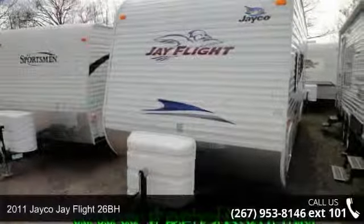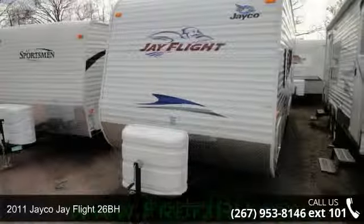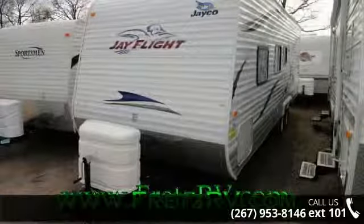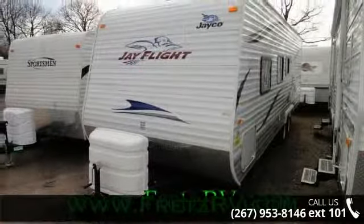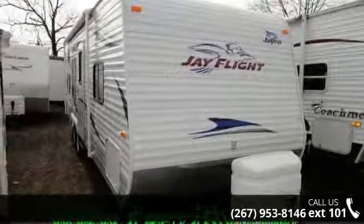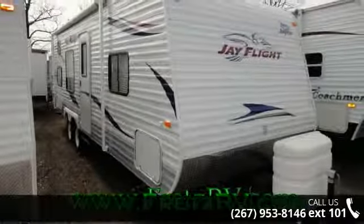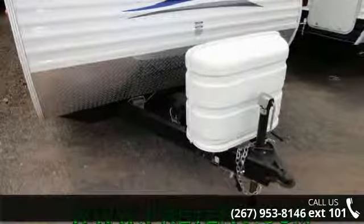Imagine yourself in this 2011 Jayco J-Flight 26BH. If you are looking for an RV with quality construction and ease of towing, this may be the one. Perfect for vacationing, adventuring, or just relaxing, this travel trailer awaits you. Call or click to ask the dealer about this unit. We are sure to have the recreational vehicle that's right for you.